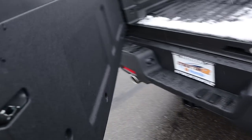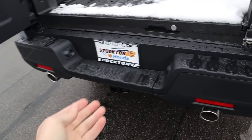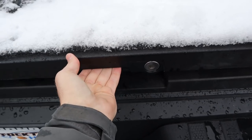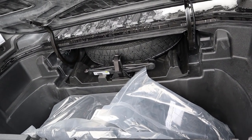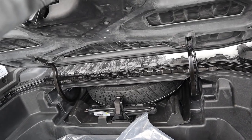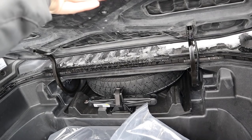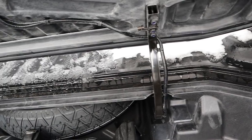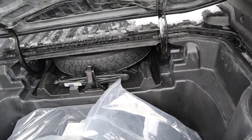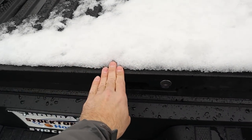We've got the awesome tailgate system — it opens up like a barn door and you get extra storage underneath. Press the button, it unlocks, and you've got tons of storage space; your spare tire is in that area as well. Notice that with the snow coming down it's not getting into this little storage area because there's a built-in water moat system that prevents water from getting in — another cool little feature.